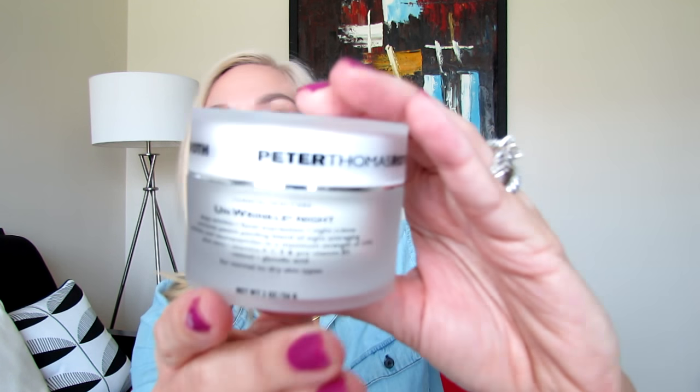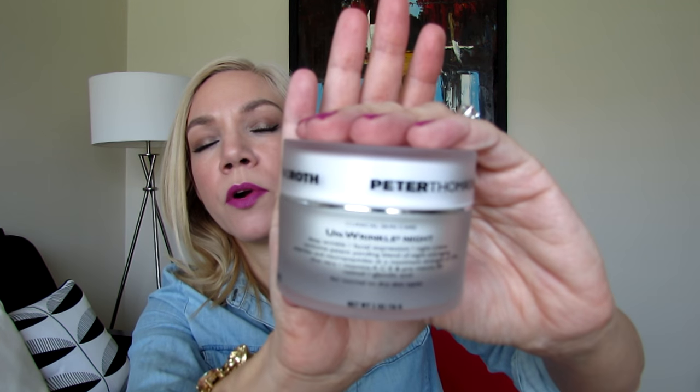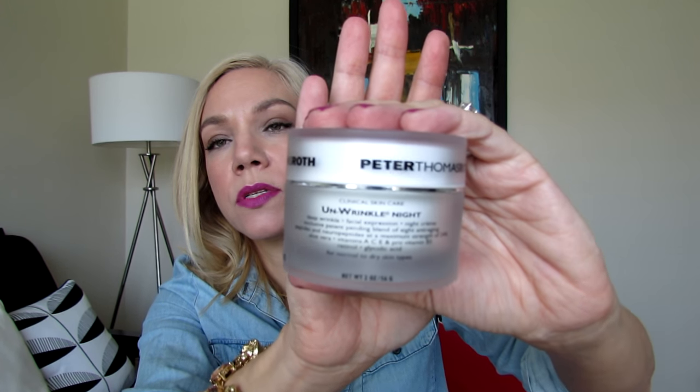I apply it all over my face, on my neck, and also on my décolleté. It's super important not only to apply skincare products to our face but also to our neck and décolleté. After applying the serum, I then apply the moisturizer, which is the On Wrinkle Night Moisturizer. This also came as part of the set and is two fluid ounces as well.